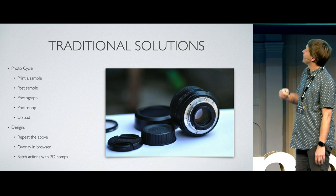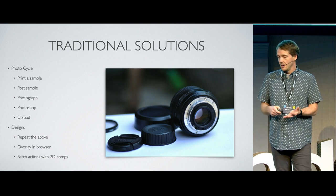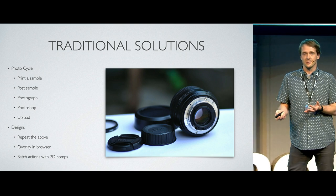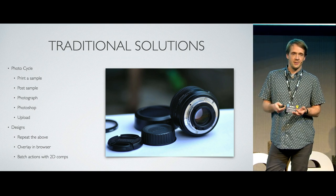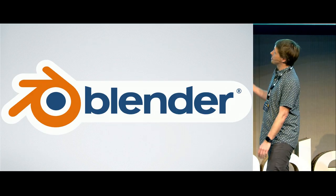We decided that because of the volume of designs we have to do — we're talking thousands of products, hundreds of designs, different layouts within those — it was a massive problem. So we chose to use Blender.